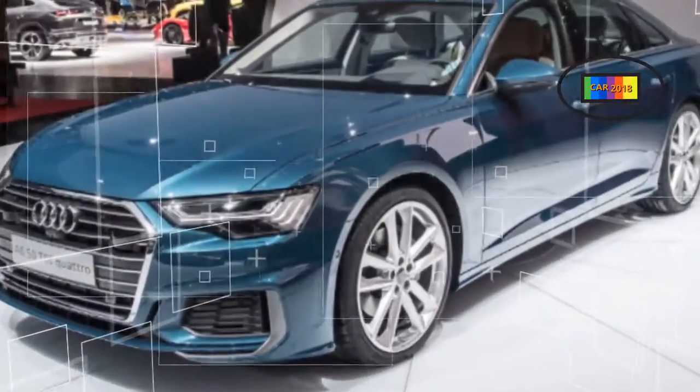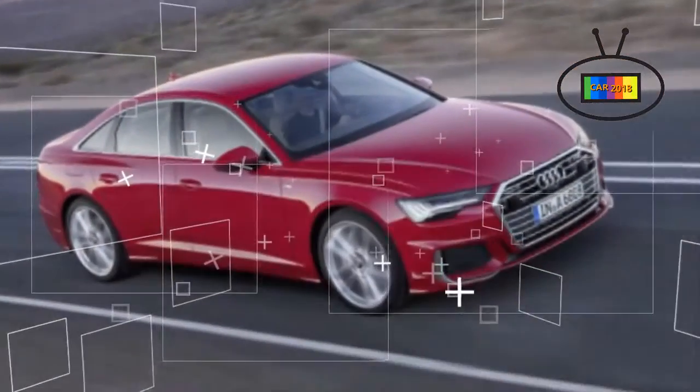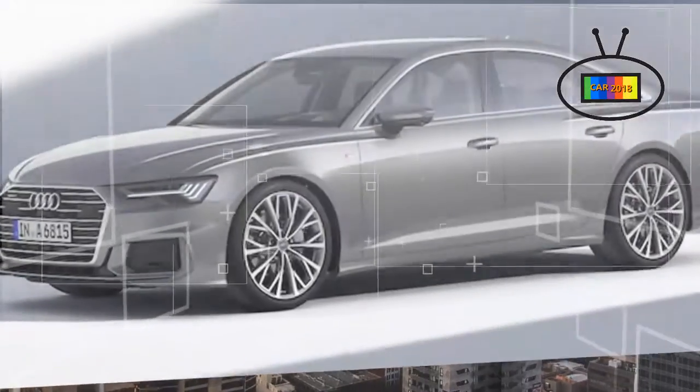Slightly larger on the outside, noticeably larger on the inside, and fully revamped, the A6 will go on sale in Europe in June with US sales likely to follow by the end of the year.